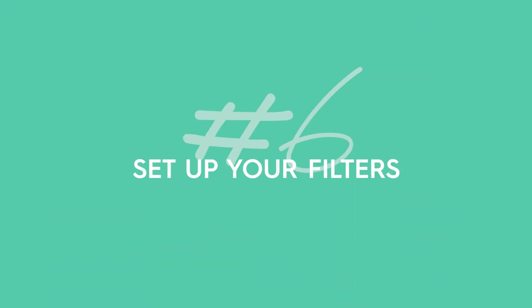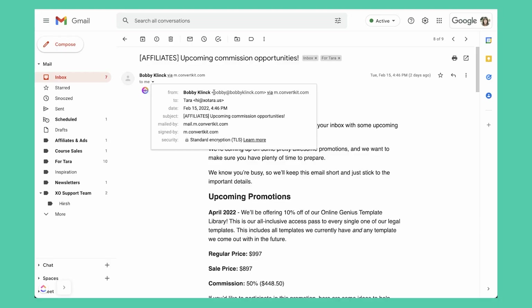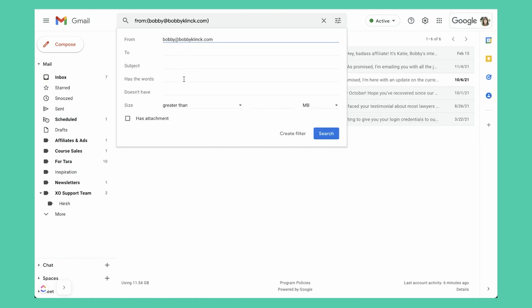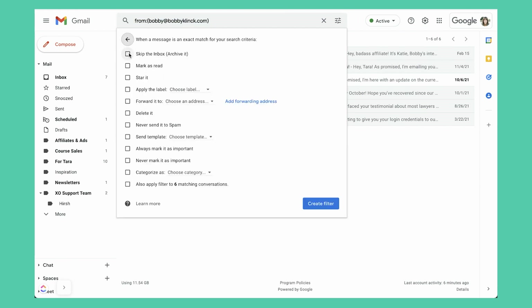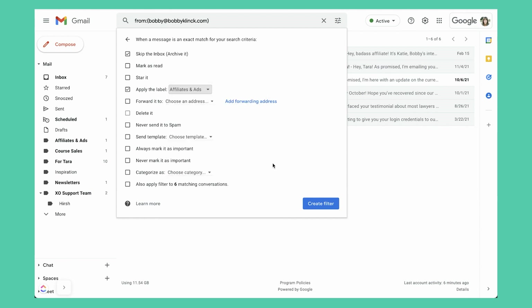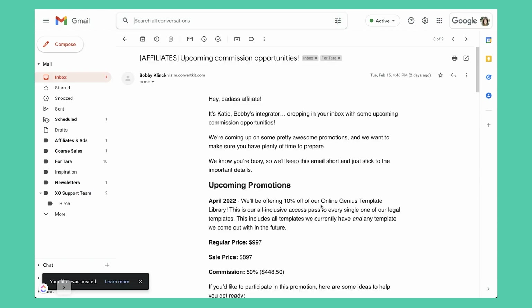Tip number six when it comes to email management is to set up your filters. Any receipts should go into a receipt folder so you can look at them when you're ready. Anything that goes to another team member should go into that folder so they can look at it and you're not thinking about it. Anytime you can set up automated filters so that things are not hitting your primary inbox — they're going into the folder they need to go in — that is going to save you time and mental bandwidth.